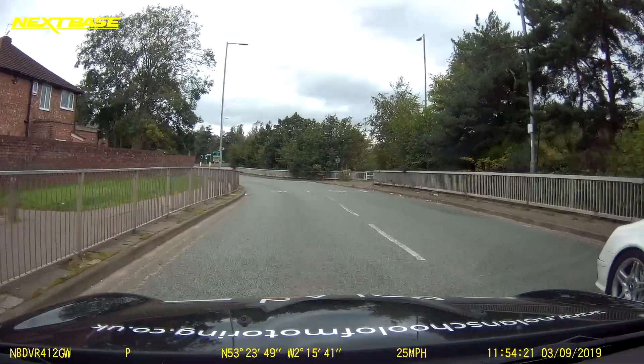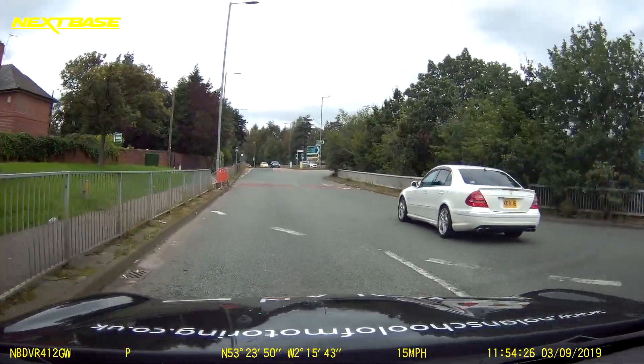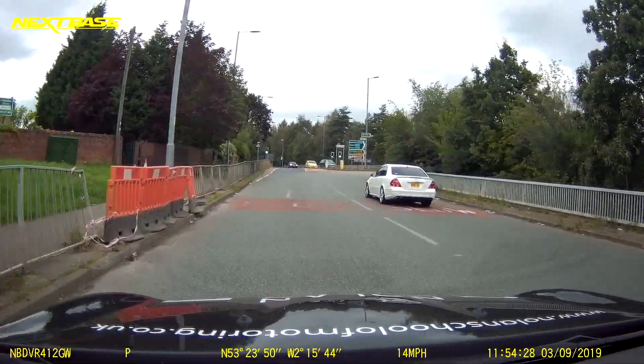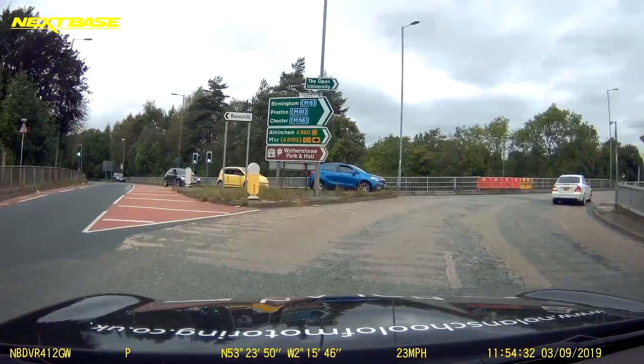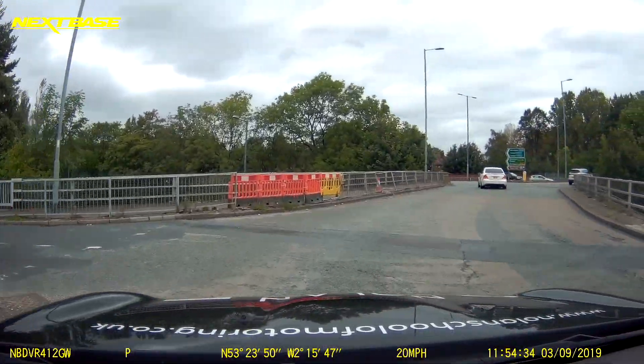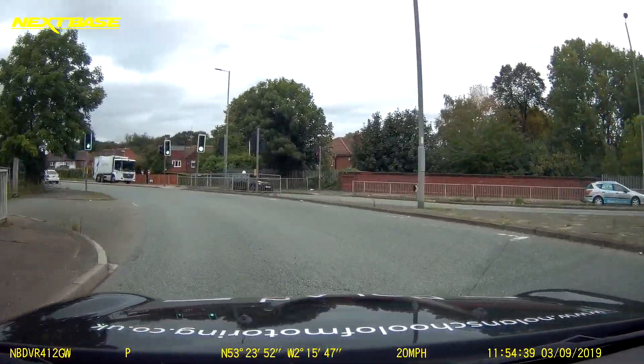On this roundabout the A560 is in both lanes — this is the reason we can use the left lane to make the right turn. As you enter the roundabout, stay in the left lane. You can clearly see the traffic signs for Chester. Indicate as you come off the roundabout, and again you can see more traffic signs for Chester.